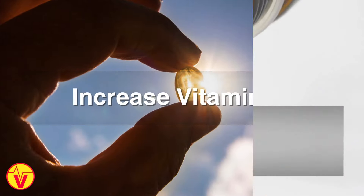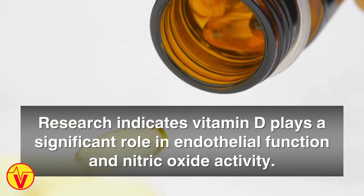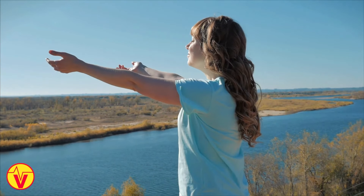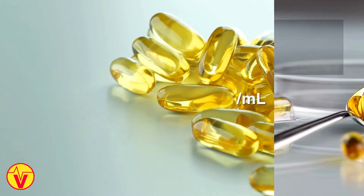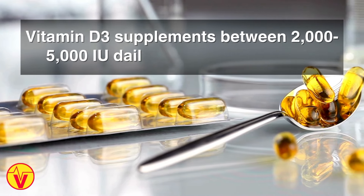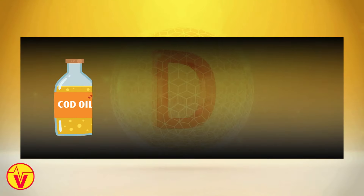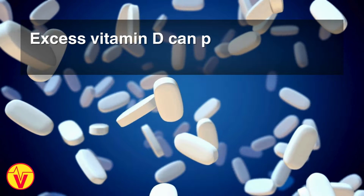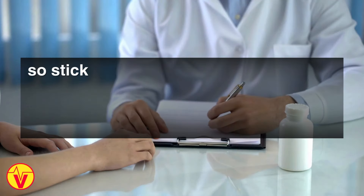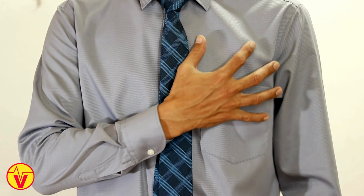Number six: increase vitamin D. Research indicates vitamin D plays a significant role in endothelial function and nitric oxide activity. Sun exposure causes our skin to synthesize vitamin D. However, many people still need supplementation to reach optimal blood levels between 50 and 80 nanograms per milliliter. Vitamin D3 supplements between 2,000 to 5,000 international units daily are commonly used, but testing levels ensures proper dosing. Cod liver oil, fortified dairy products, and fatty fish also provide vitamin D. Excess vitamin D can potentially cause toxicity, so work with your health care provider to determine the appropriate dosage, especially if managing chronic disease.